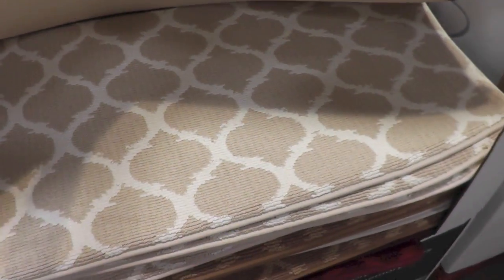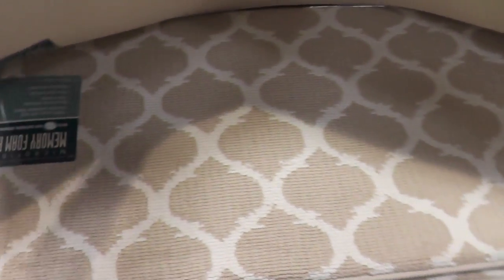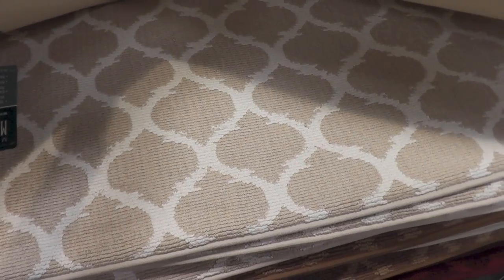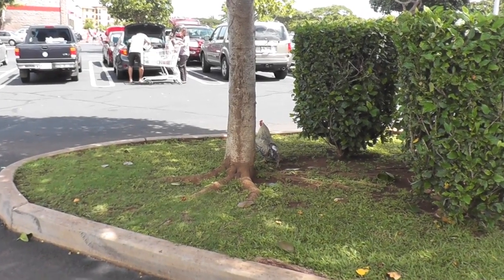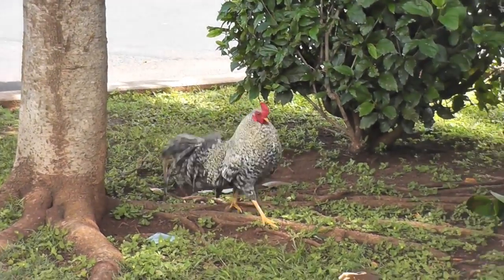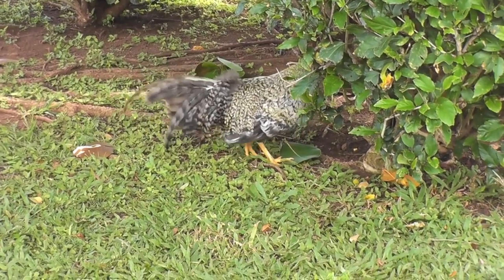I'm just showing you in case anyone else is interested in these - what they have happening at Costco. I should do like a bi-weekly what-Costco-has-in-stock kind of thing. This is a memory foam rug. I really like that color. Here's one of my favorite chickens of Maui - it's kind of leopard print. Good looking. I'd love to take that one home with me.